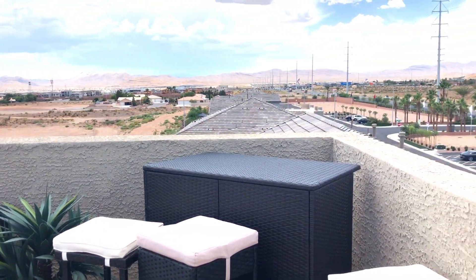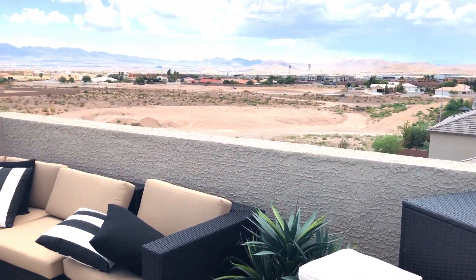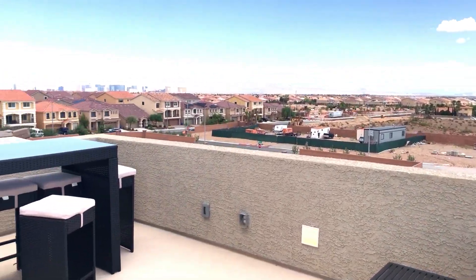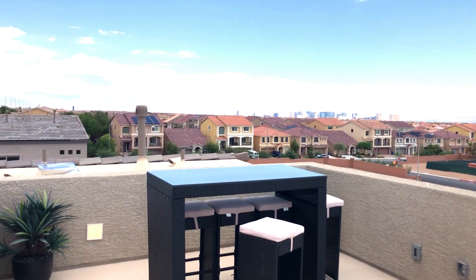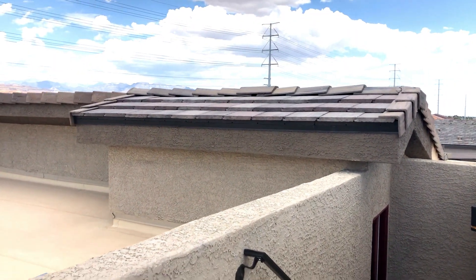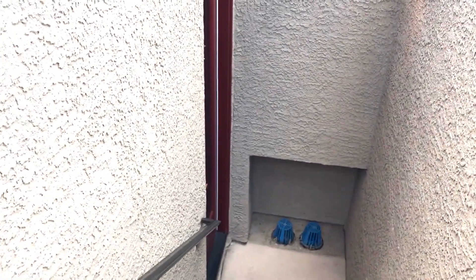These rooftop decks are optional in some models like the Madison, but in the Victoria it comes with it — I'll double check for you guys and let you know. Breathtaking view, especially at night. That's definitely enough for today. It's way too hot out there — it's like 110 degrees outside in Vegas.